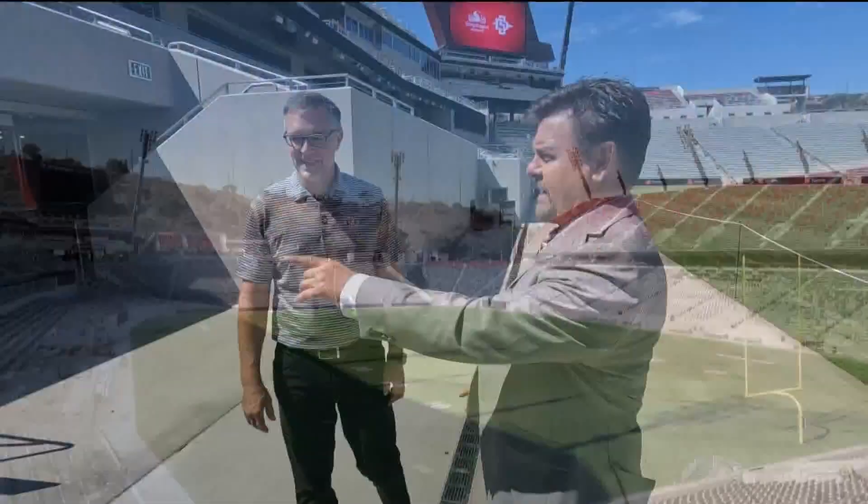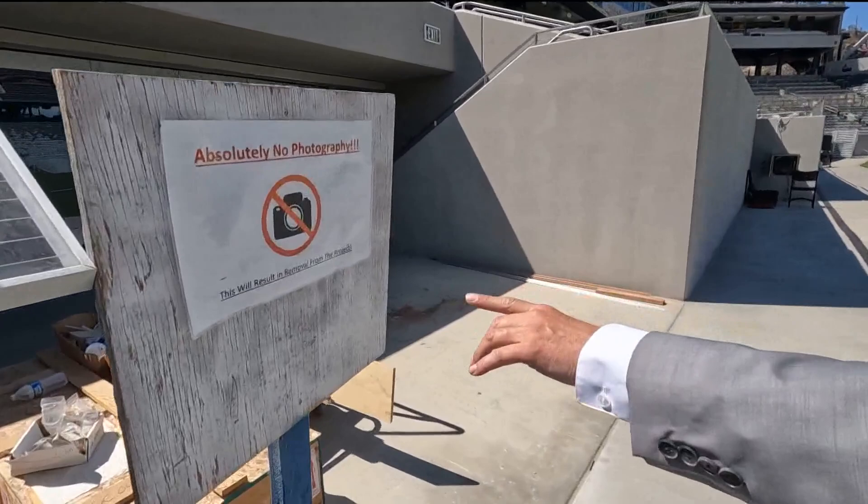Now I've noticed a sign here — absolutely no photography or we'll be removed from the project. Do you have enough authority to keep us out here with the GoPro? I think we'll be okay.